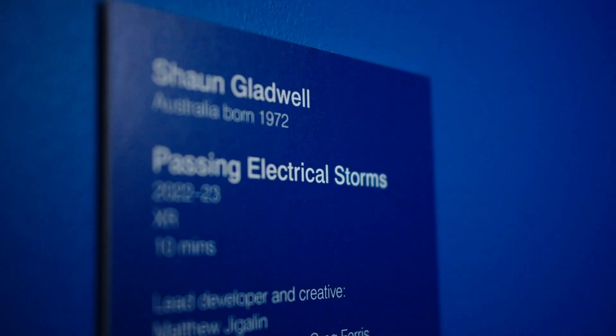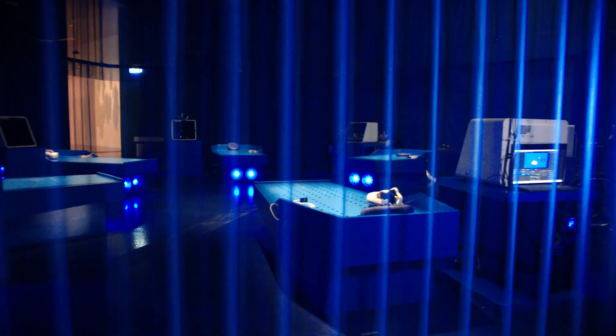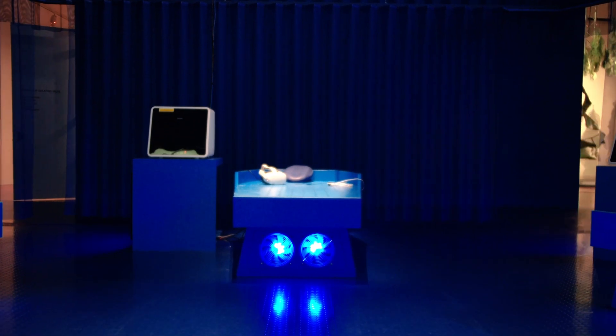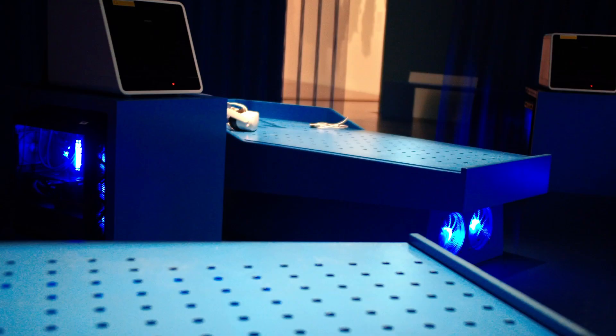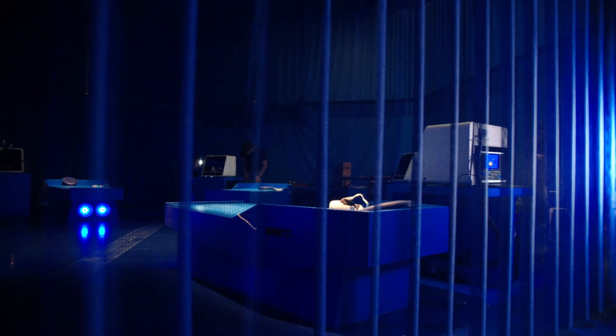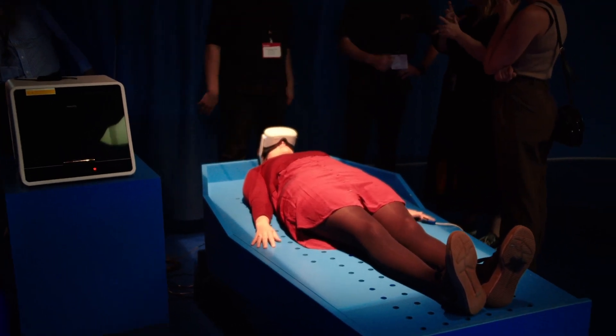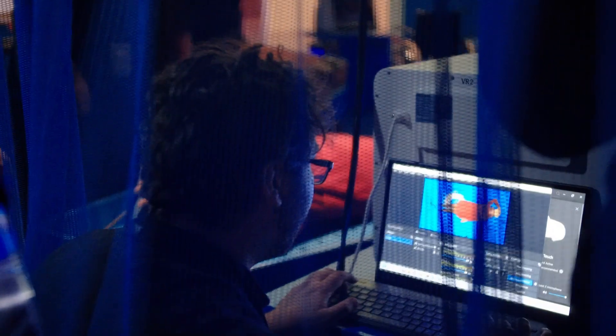I'm Sean Gladwell, a contemporary artist. We're getting ready to complete this work behind me, which is called Passing Electrical Storms. The inspiration is something I've been thinking about for a long time — the idea of how brief and fragile our individual lives are in relation to the scale of the universe, represented in VR. We have six bays that are going to offer this VR experience, with cameras above that will record people and composite that image into the environment.